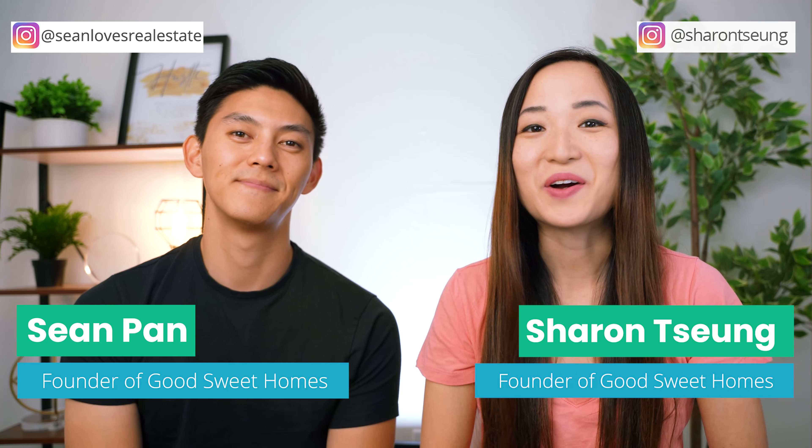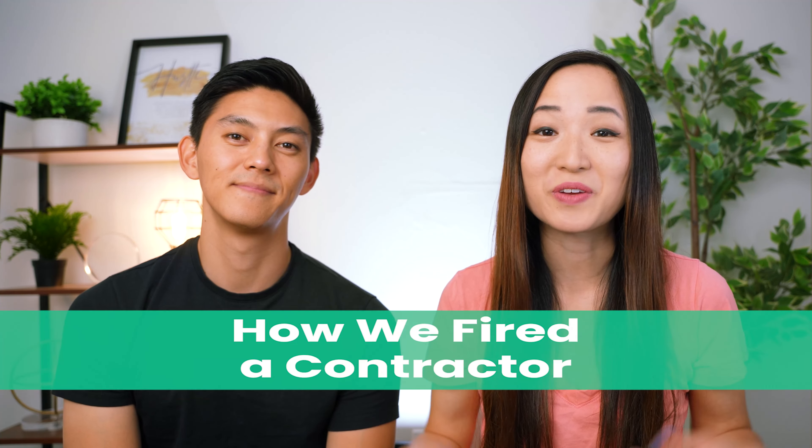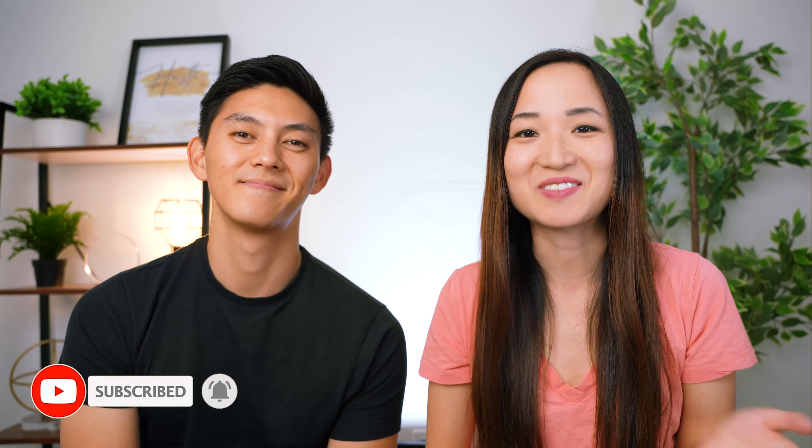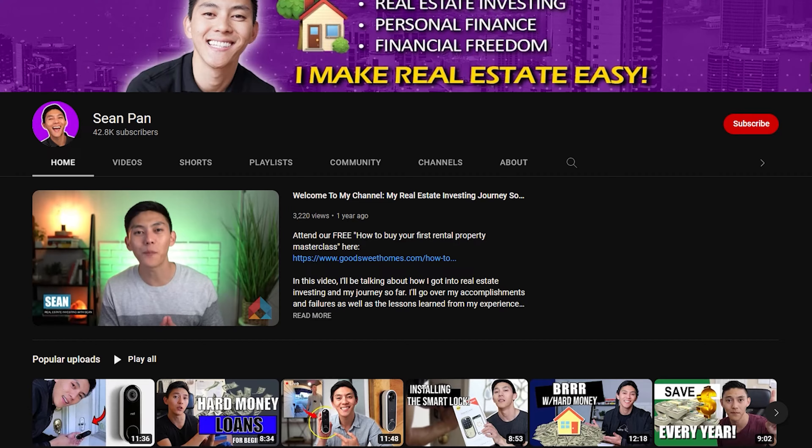Hey guys, it's Sharon and I'm Sean from Good Sweet Homes. Today we're going to talk about how we fired a contractor. If you guys are new to this channel, welcome — I'm all about teaching you how to build passive income, become financially free, and design your best life. Make sure to subscribe and hit the bell button, and also subscribe to Sean's channel where he talks about real estate investing.